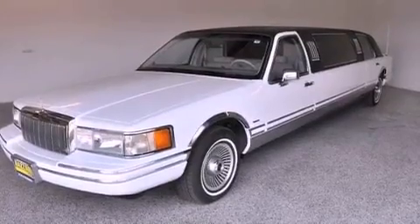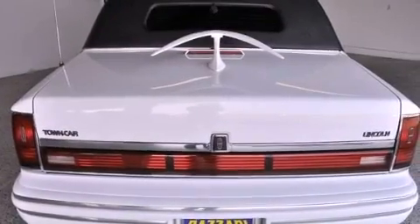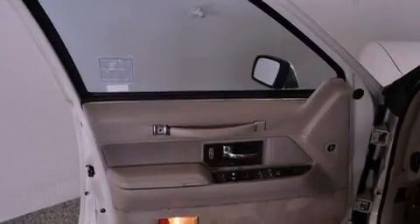Features include an air suspension, a power driver's seat, cruise control, interior wood trim accents, a passenger side vanity mirror, an anti-lock braking system, air conditioning, heated side view mirrors, and this vehicle has less than 4,000 miles.